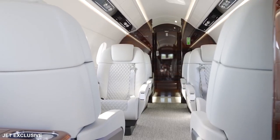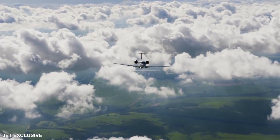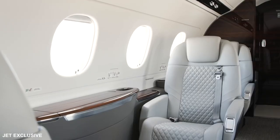These aircraft feature a six-foot tall, flat-floor cabin that was nearly seven feet wide and full fly-by-wire flight controls — a first for aircraft in this category — and Collins ProLine Fusion avionics.